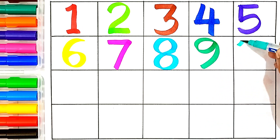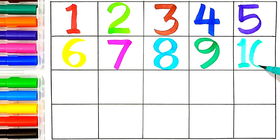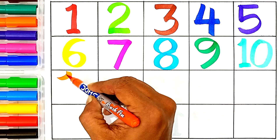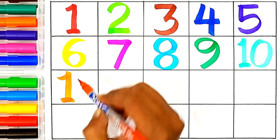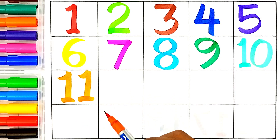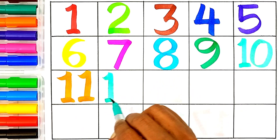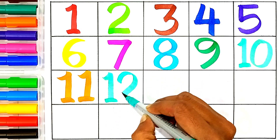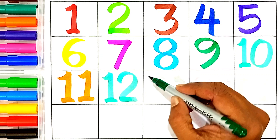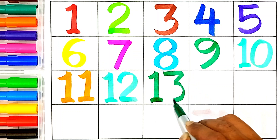Ten — see green color, one and zero, this number name is ten. Eleven — one and one, this number name is eleven. Twelve — see green color, one and two, this number name is twelve.